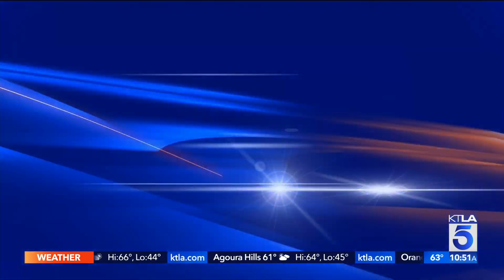It's very easy to be taken advantage of during a time like this, so like he said, you've got to do your homework and know exactly what you're doing. Thank you so much for all these great tips. For more from Edmunds, you can visit edmunds.com.